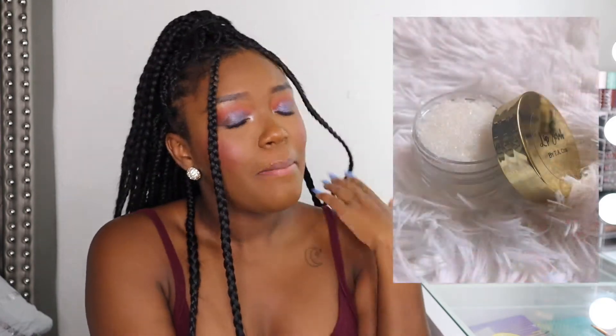We also have root beer, cake batter, green apple, pineapple, coconut, and bubble gum — we have literally everything. It's all on the site so definitely check it out. This one's bubble gum.